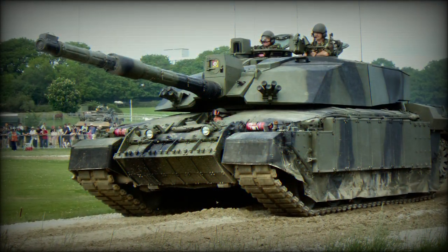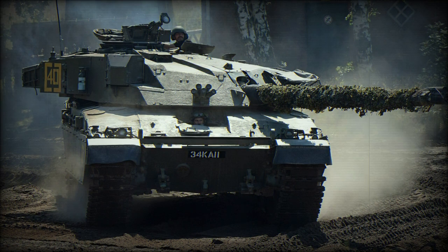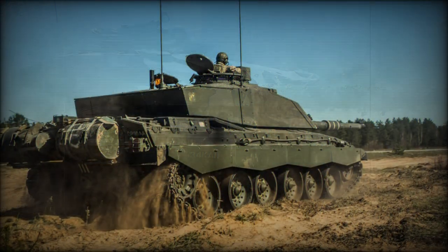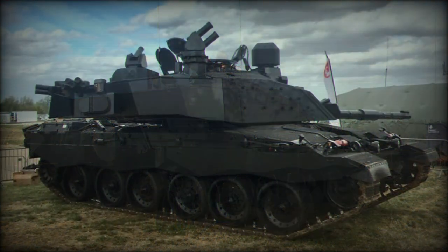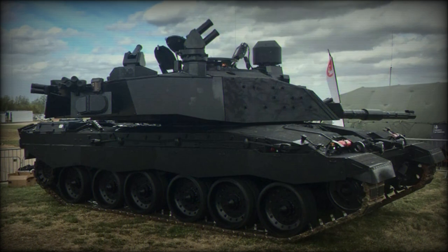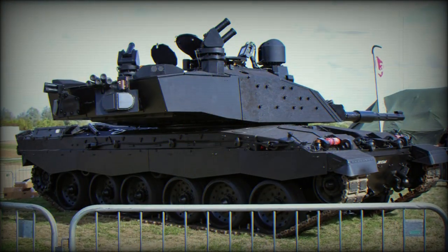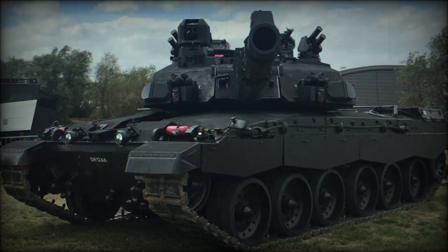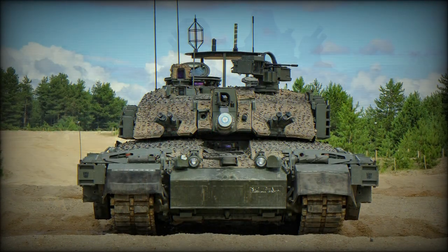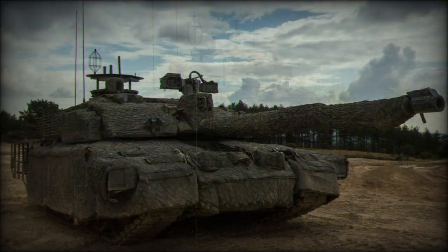Power for the Challenger 2 is derived from a single Perkins CV-12 diesel engine developing 1,200 horsepower, mated to a David Brown TN54 series epicyclic transmission system offering six forward and two reverse gears. The vehicle rides on a hydropneumatic suspension system of second-generation hydrogas development. These inclusions allow for a top road speed of 35 miles per hour and an operational range of 280 miles on internal fuel. Jettisonable external fuel drums can be added at the rear hull to help extend operational range. Overall weight is a healthy 69 tons.